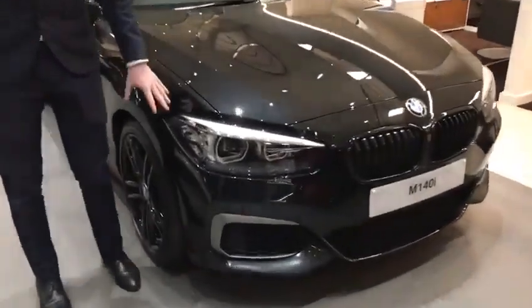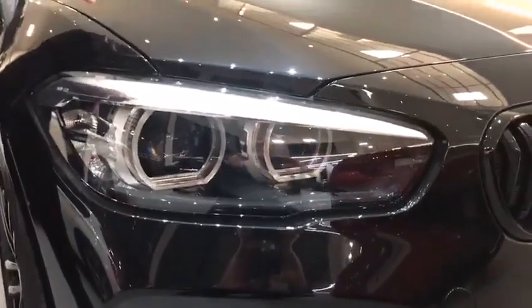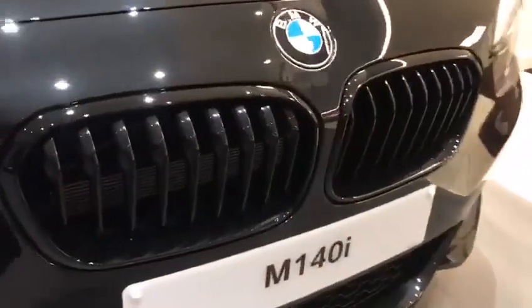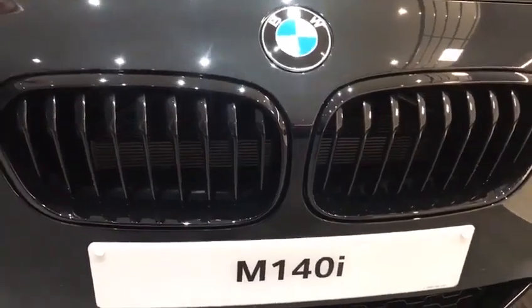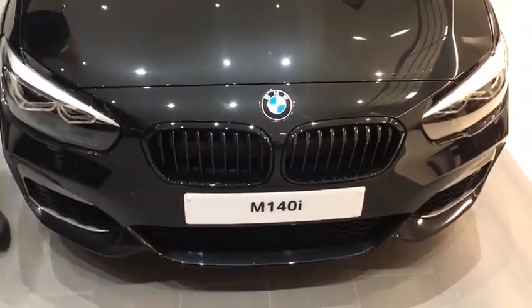Starting at the front, you get the BMW LED automatic headlights and daytime running lights, offering great vision and great clarity. Of course, the BMW twin kidney front grille is there on the front — very bold, very iconic — finished off in high gloss black. And the M Sport front bumper finishes off the front of the vehicle very, very nicely.